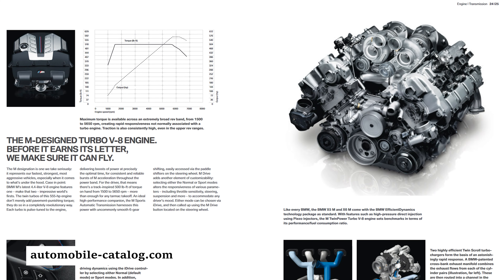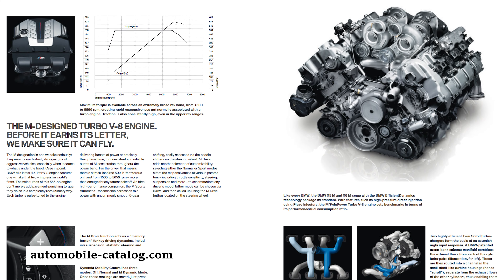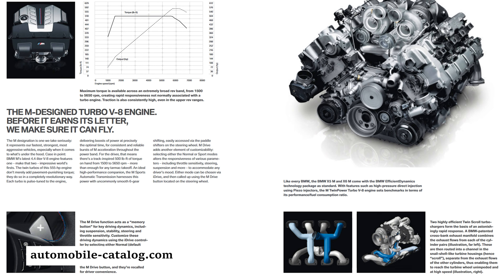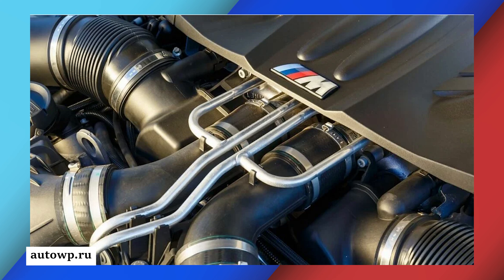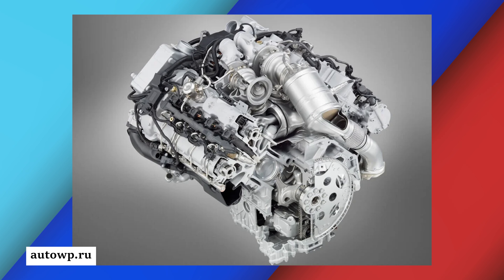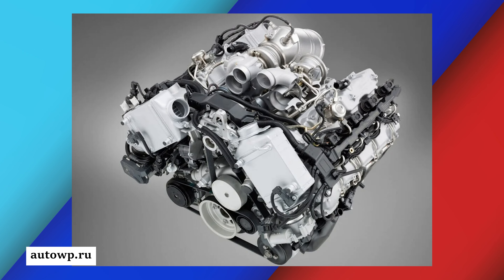From 2010 to 2013, the S63B44 produces 547 horsepower — yes, it's the M performance model. It's a V8, twin turbo, hot V design, pretty much the same as the N63 but tuned with more sensors and electronic components and more power. The hot V design places the turbos on top of the engine between the cylinder heads, which makes it extremely hot. As a side effect, all the plastic and rubber components degrade relatively fast.